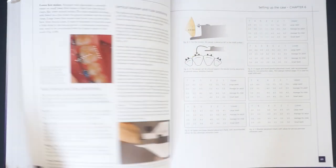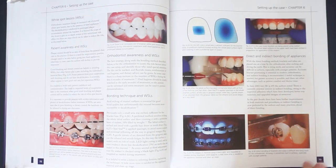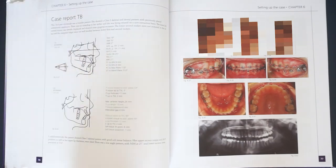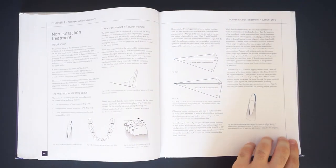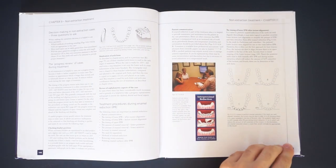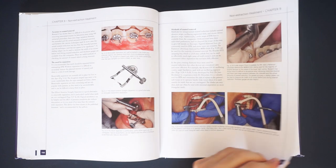Special attention is paid to bracket inversion — for example, for Class 3 compensation, better torque control of palatally displaced canines, and for some other tricky situations. There are individual chapters on interproximal enamel reduction, premolar extractions, and one of my favorites on finishing, titled Settling the Case.